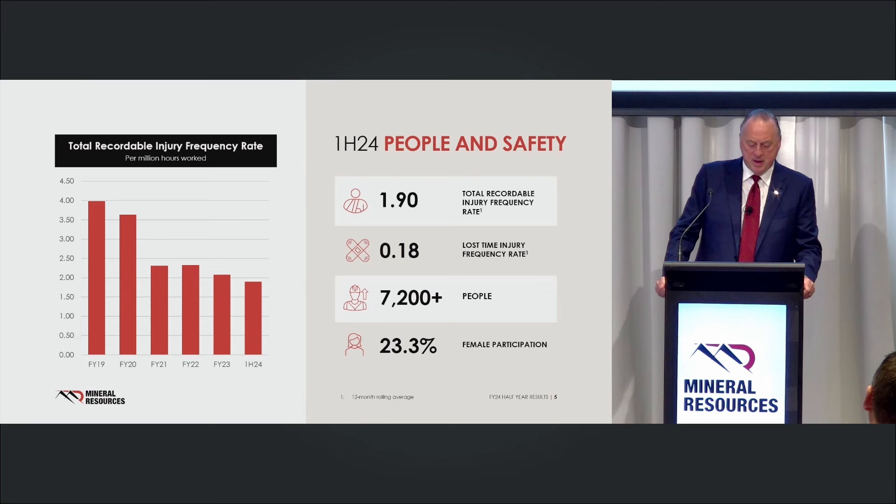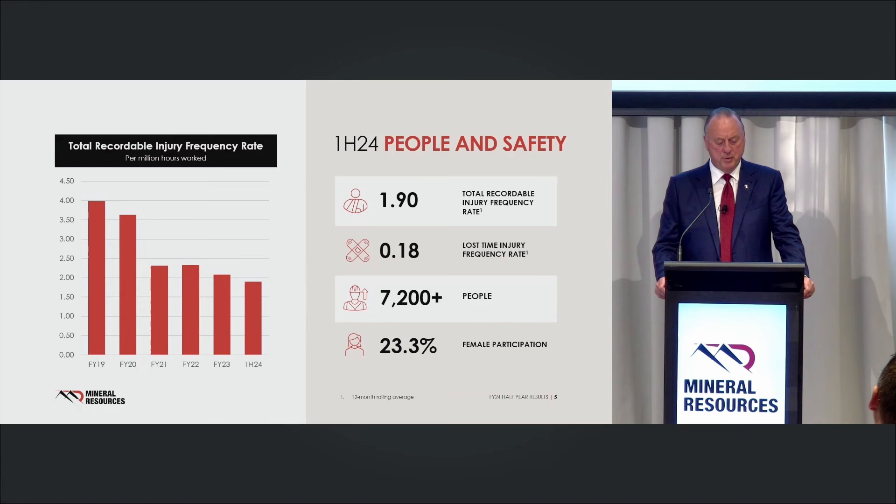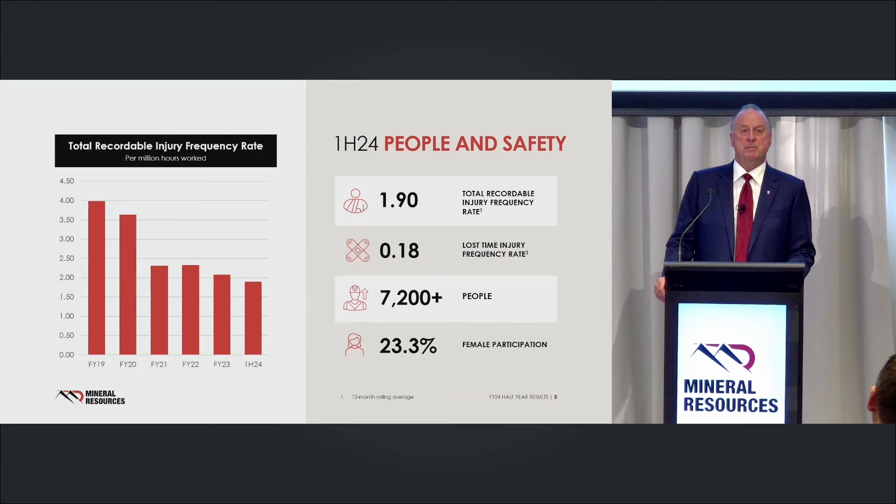Our safety performance speaks for itself: a total recordable injury frequency rate of 1.9 — that's like a jewellery shop. We've got 7,500 people out there throwing around rocks all day, and our TRIFR at 1.9 is better than the mines department. That's supported by a huge amount of in-house training and the incredibly strong work ethic culture we have. Our workforce is currently over 7,500 and we're going to be around 10,000 people by the end of 2025.